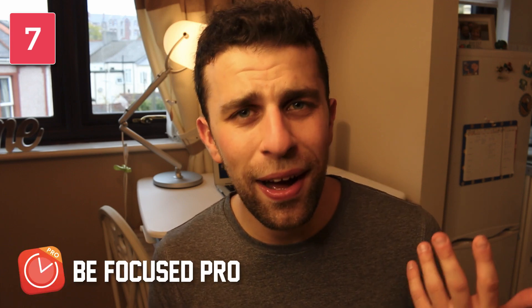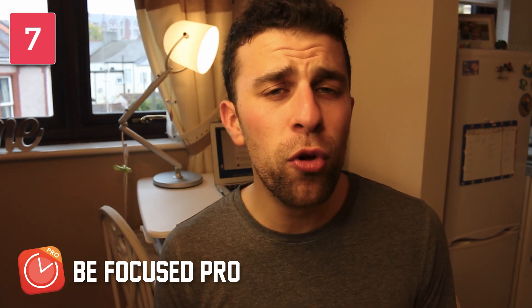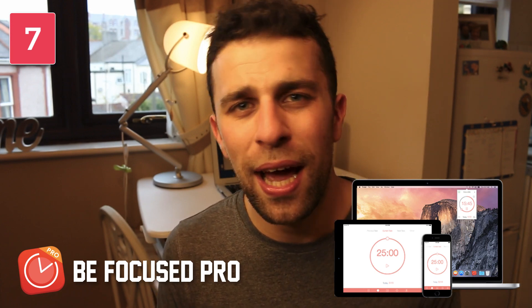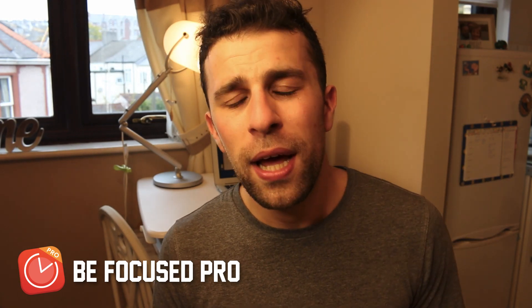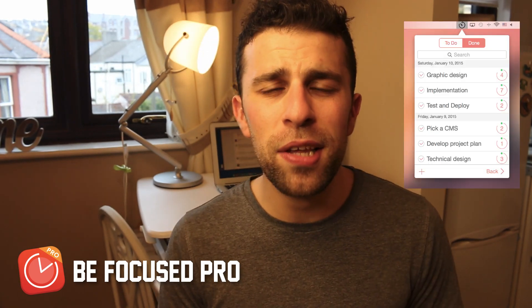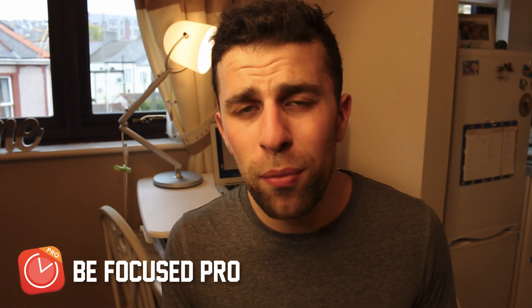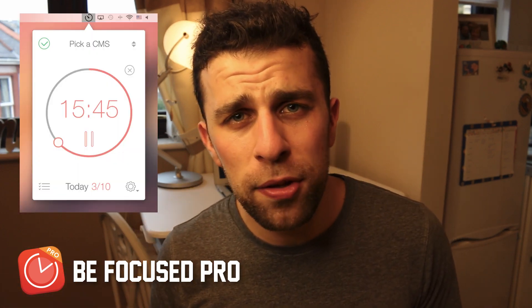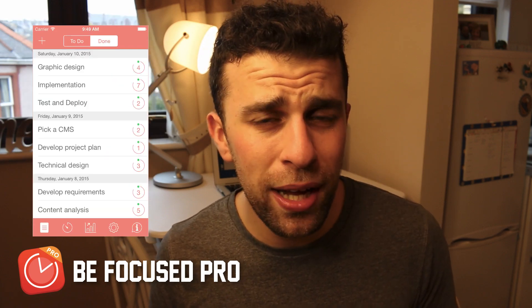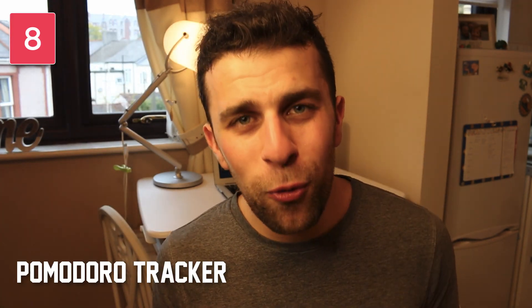The next application is called Be Focused Pro — I've actually got this installed on my MacBook. It comes inside the Setapp subscription, which is probably one of the reasons I have it. It's a $4.99 purchase on Mac and about $1.99 on iOS. If you work on both iOS and Mac, you've got one resource covering both. The Mac application clips up to the top bar so you can quickly access it and start a timer whenever you'd like. They keep it regularly updated.